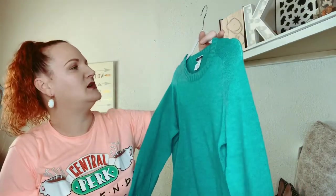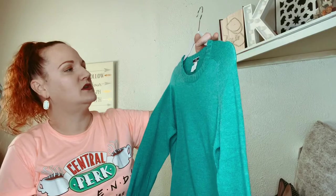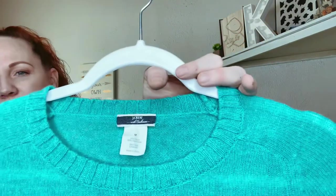J.Crew — and this one is a cashmere blend: 70% wool, 30% cashmere. And it's a size medium.